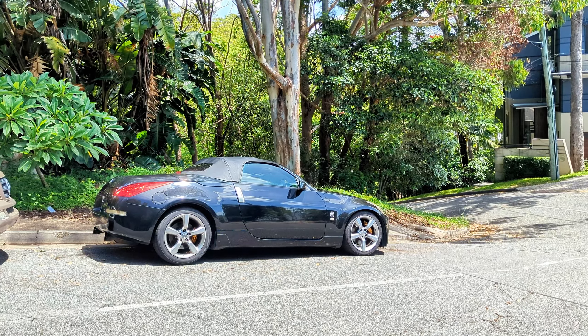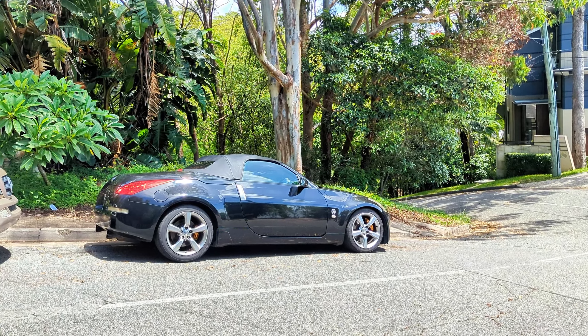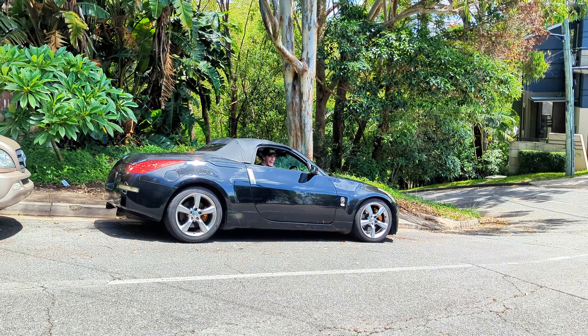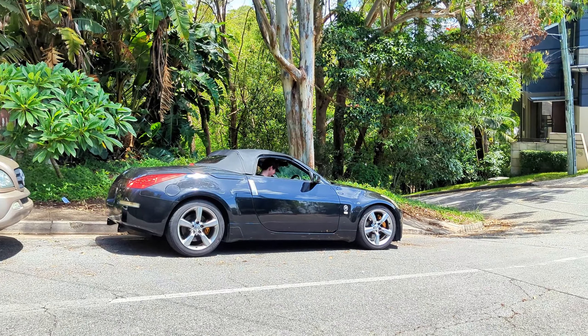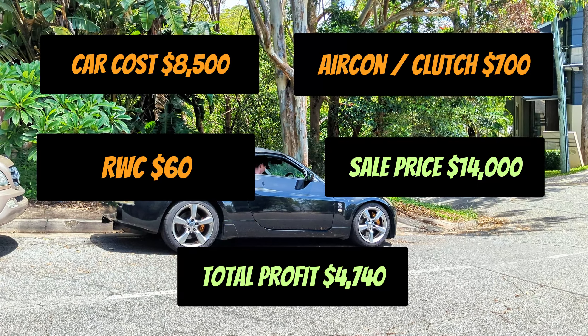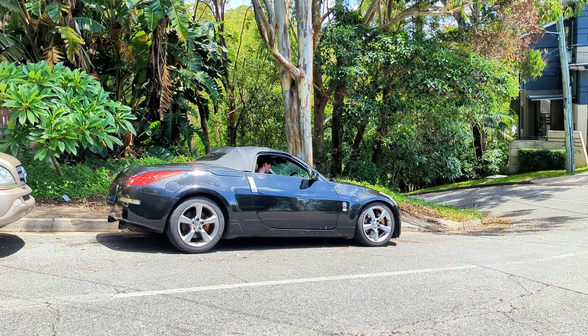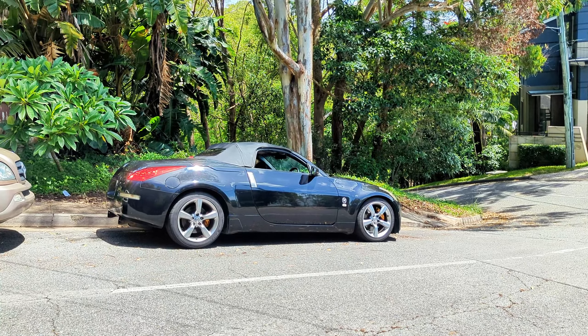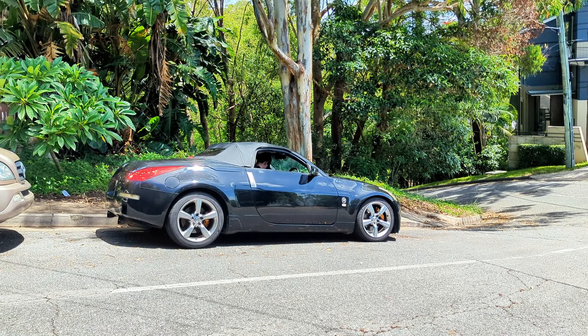He loved it — it's going to be his second car. He's just got off his P's, been driving a Lancer this whole time, so it's a world's difference. Sam came back, his dad loved the car and thought it was in excellent condition — mechanically and body wise. Sold the car to Sam and he absolutely loved it. A little bit nervous driving it because it was his first time driving such a powerful car after driving a Lancer on his P's. But nonetheless, I'm sure he's absolutely enjoying the car.